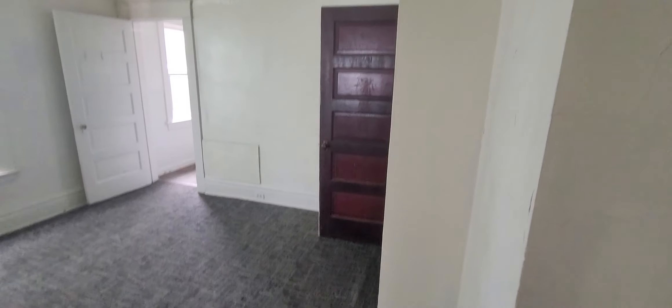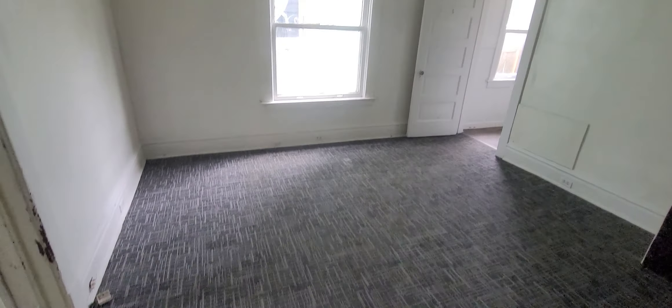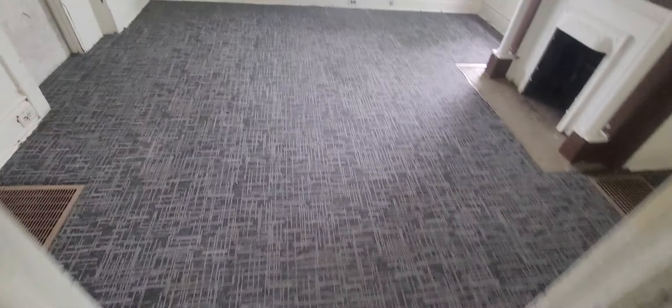This is a huge living room for a one-bedroom. What's nice about this is it comes with a full basement — that's a bonus. And coming in here, this is your bedroom.